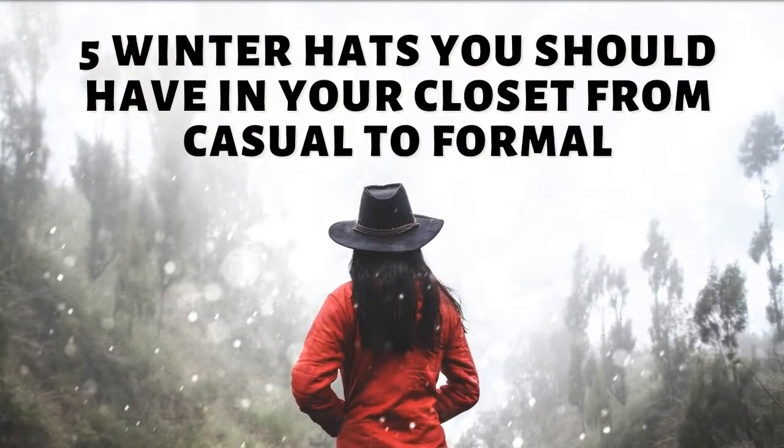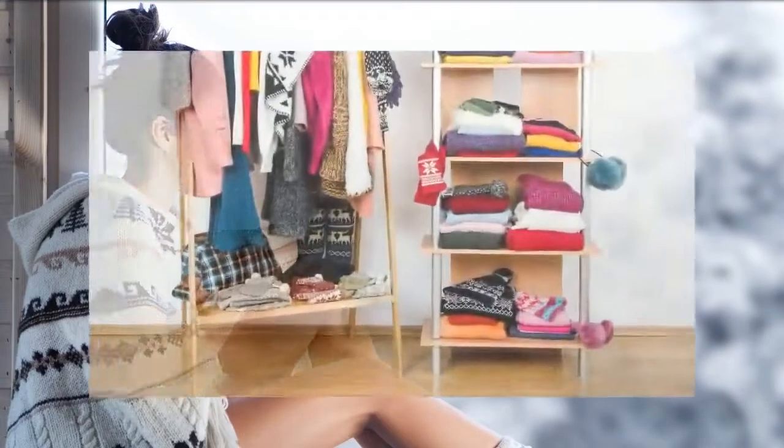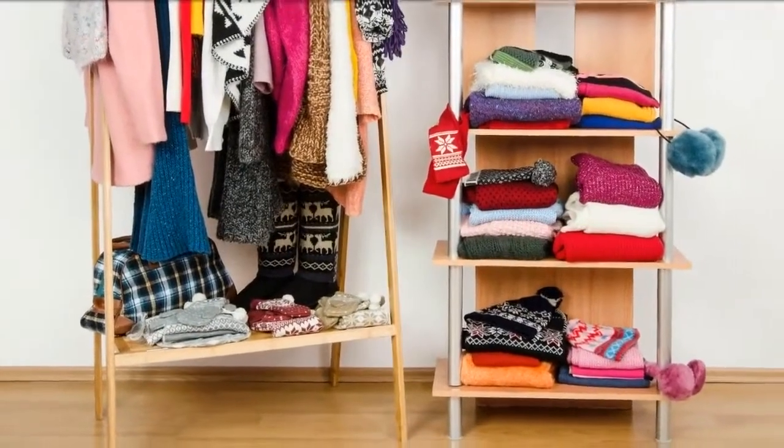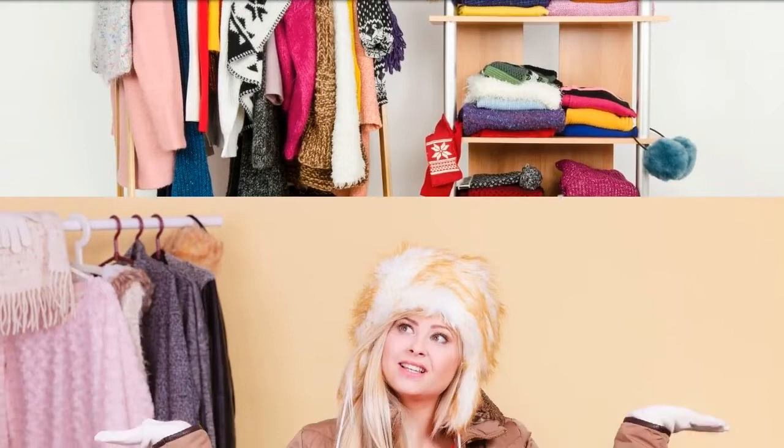Here are 5 winter hats you should have in your closet, from casual to formal. Winter is coming very soon and with the temperature dropping down, do you have the type of hat you're gonna need throughout the winter season? If you don't, or you're not sure what type of hat to get, we got you.